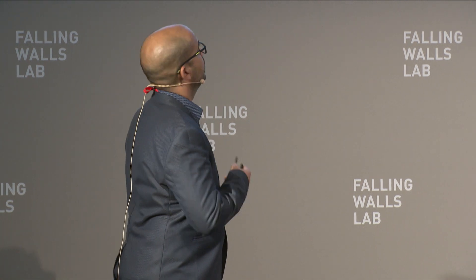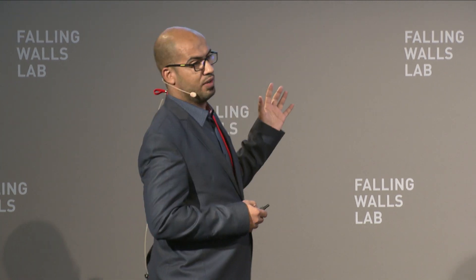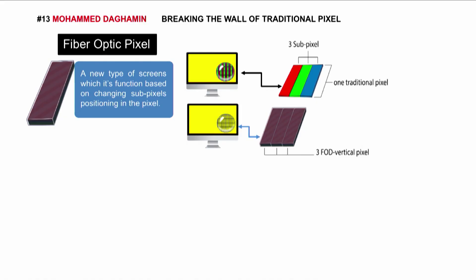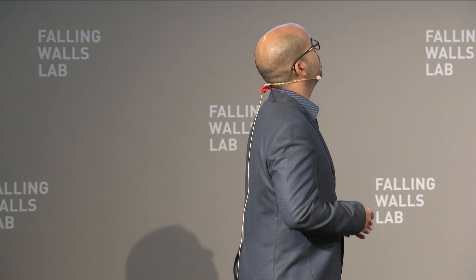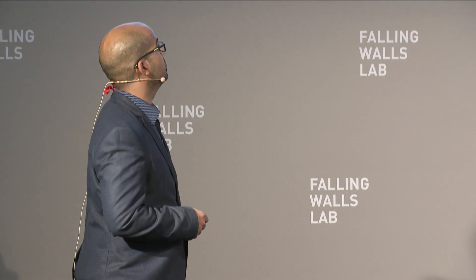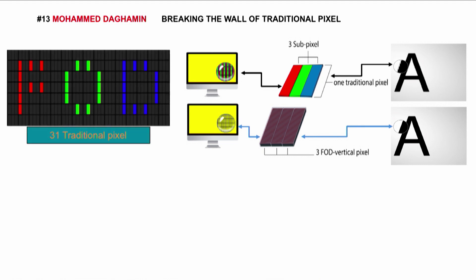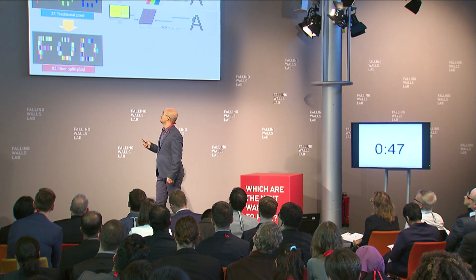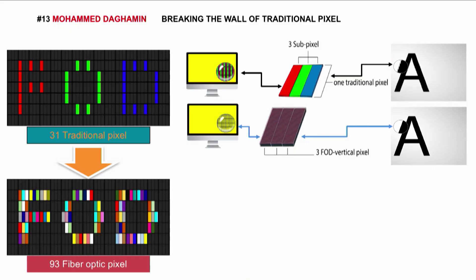Here we get the efficiency loss in the traditional pixel, but we get full efficiency in the new pixel, because every point in this screen can give us any color we want. Here we get rough edges, but here they all have smooth edges. We use the same size and number of pixels to write these three letters, and this is the result on the traditional pixel we use today. But this is the quality of our new display screen.